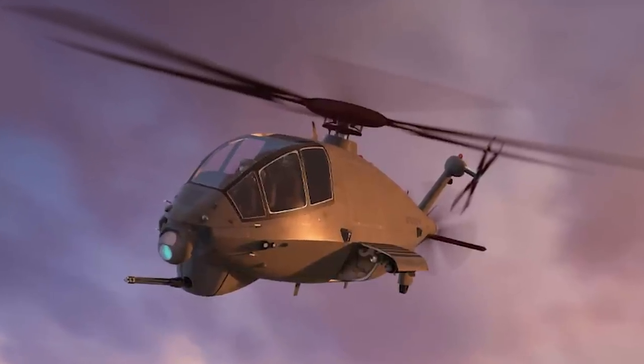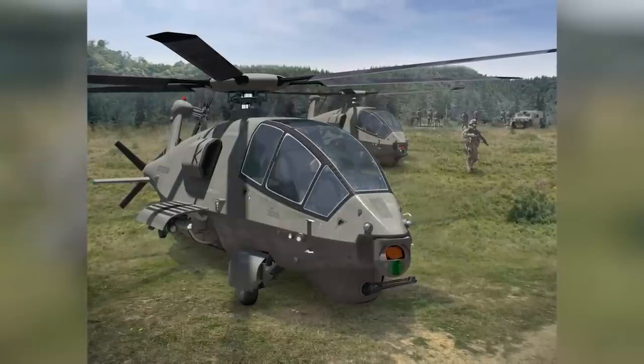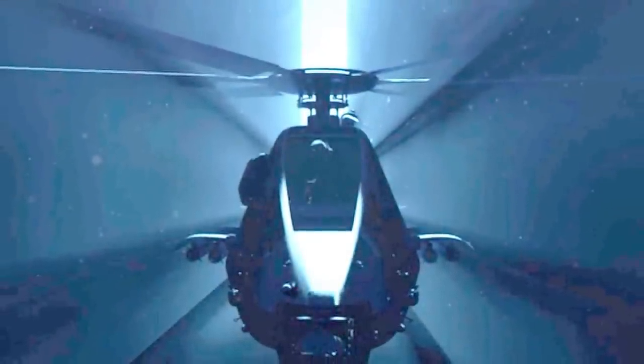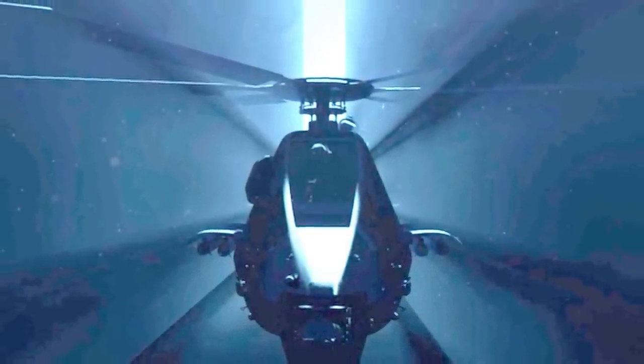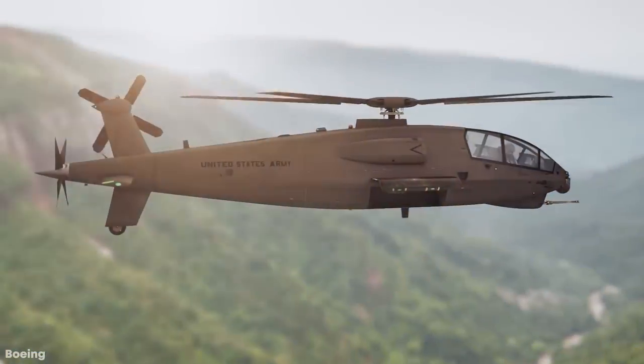The cockpit also features a large reconfigurable display with touchscreen capabilities. When in the hangar, the Boeing FARA has a number of maintenance innovations, including the ability to reload munitions faster by eliminating the need for supplemental lifts. It also has an onboard diagnostic system that operates in real-time and can adjust to degraded conditions. The aircraft is also being designed with an open architecture, so it can be readily upgraded.